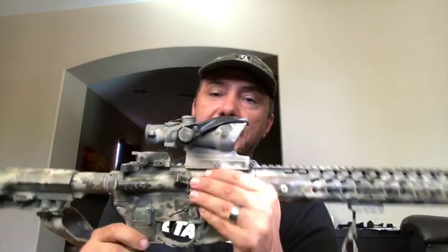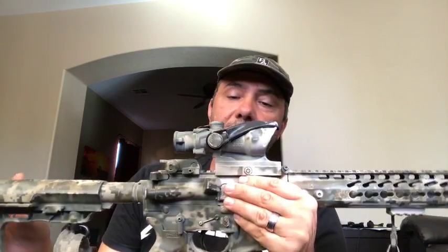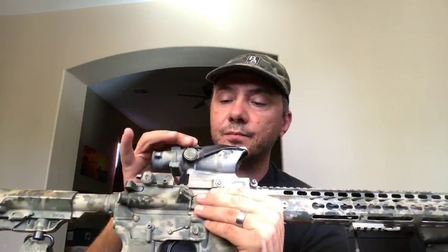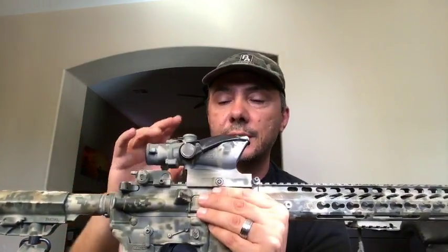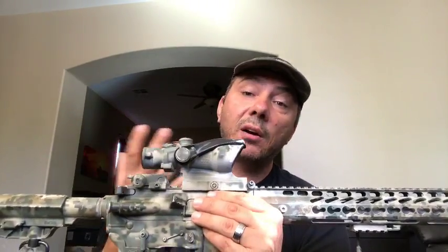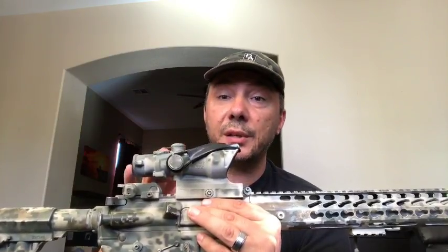Okay, hi guys, welcome back. Today we're going to talk about the TA31 ACSS and give you some insights on how it works, what the advantages are, and what makes it the best ACOG out there — and I don't mean just the model number, I mean more of its capability.